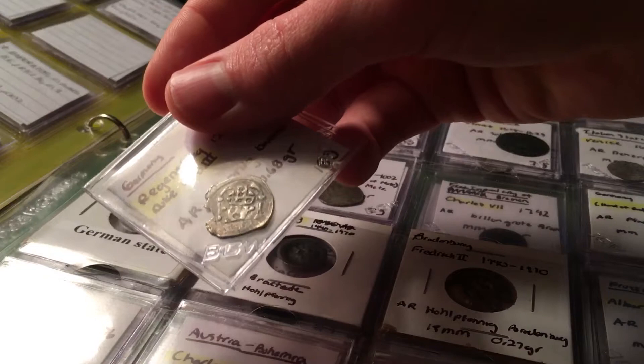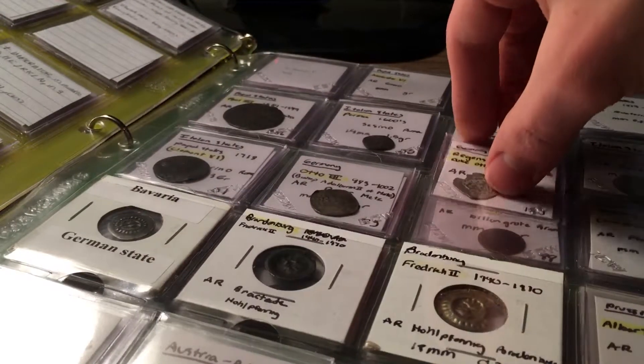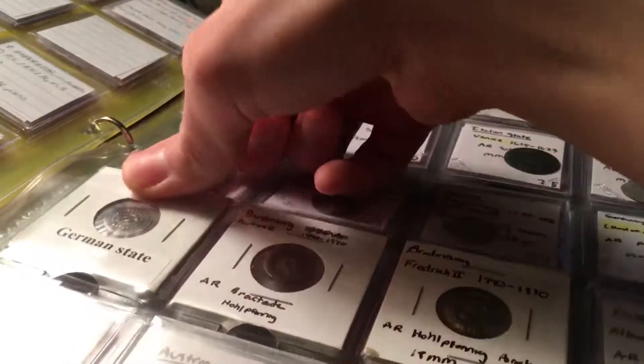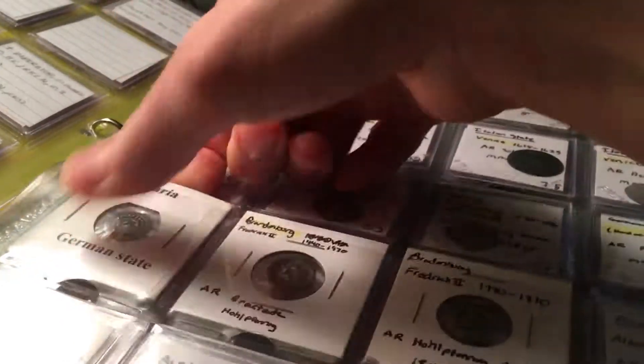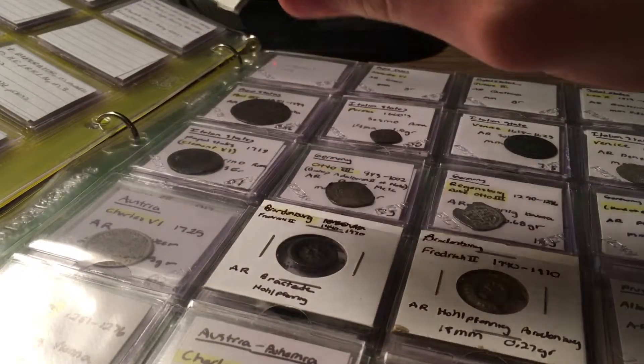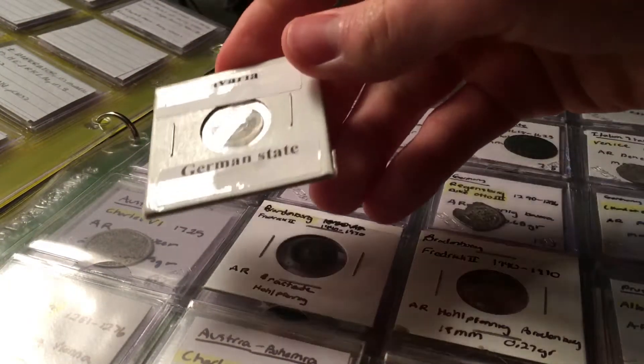Here you can see the bishop depicted on the front. These are bracteates — thin silver coins intentionally designed to be broken so they could be returned to the mint and recycled. They were made to break so the silver could get back into circulation and be reused by the mint.